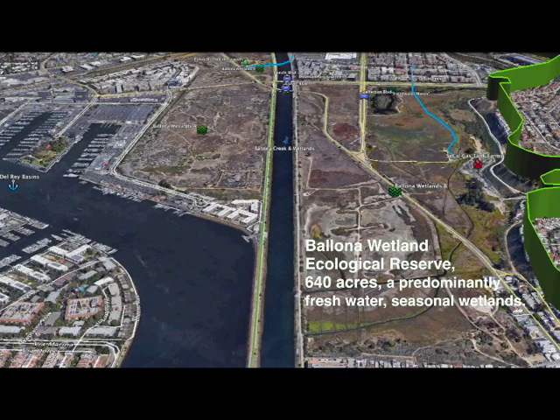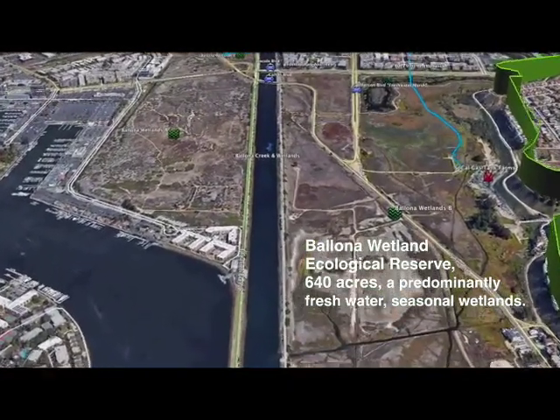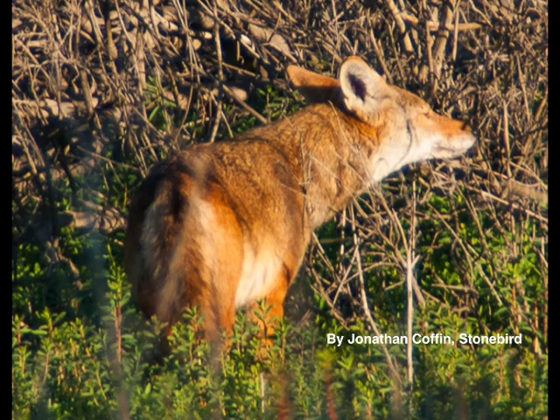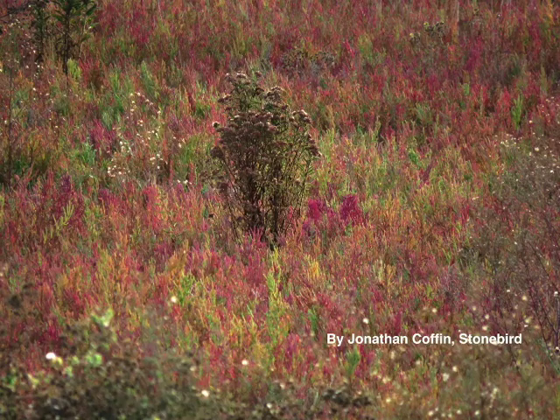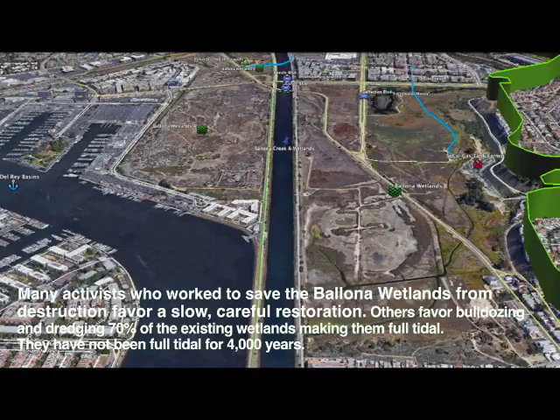Next, we approach the Ballona Wetlands Ecological Reserve — 640 acres, a predominantly freshwater, seasonal wetlands. Ballona is home to many birds, animals, and insects, with 12 different habitat zones visible from Lincoln, Jefferson, and Culver Boulevards. An environmental impact report is due out in early 2017.